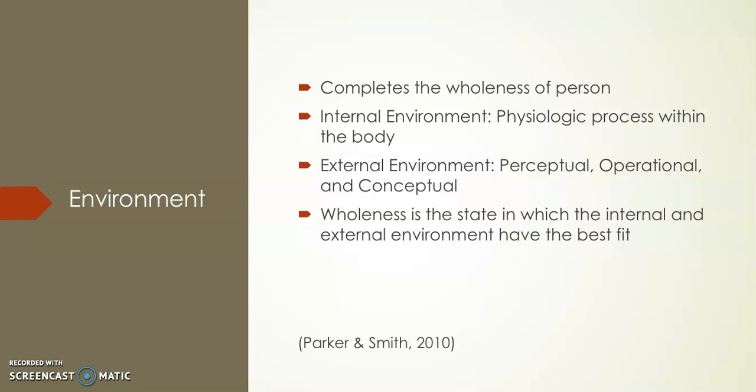The internal environment combines the physiological and pathophysiological aspects of the individual and is constantly challenged by the external environment. The external environment includes factors that impinge on and challenge the individual. There's the perceptual environment — aspects of the world individuals interpret through their senses; the operational environment — which physically affects individuals but is not directly perceived by them, such as radiation or pollution; and the conceptual environment — which includes cultural patterns, spiritual existence, and factors that affect behavior like values and beliefs. Wholeness is a state in which the internal and external environment have the best fit.